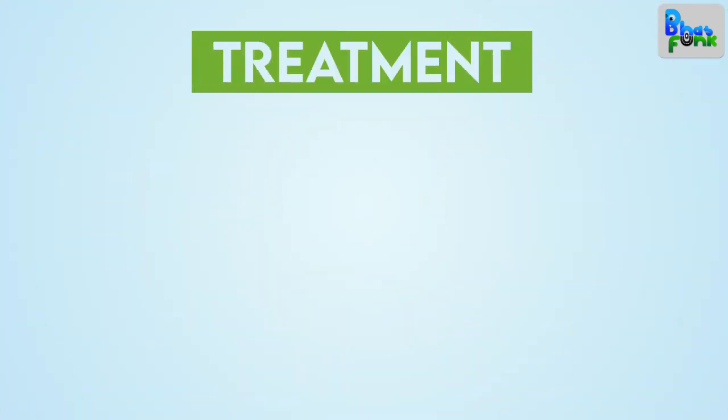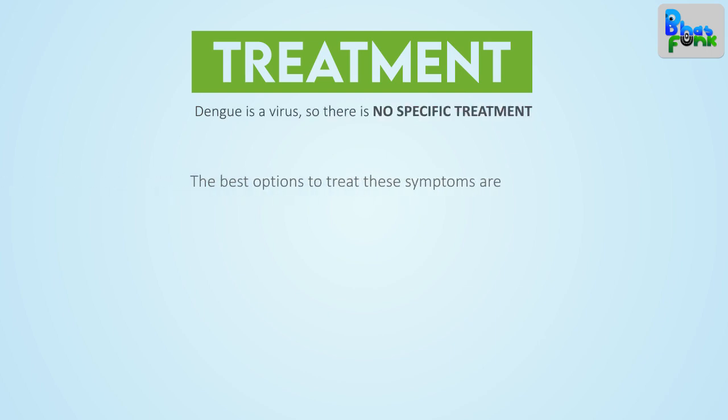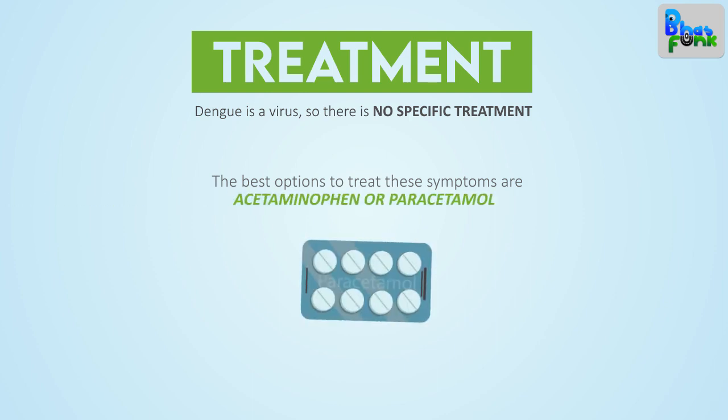Treatment. Dengue is a virus, so there is no specific treatment. The best options to treat these symptoms are acetaminophen or paracetamol. NSAIDs — nonsteroidal anti-inflammatory drugs — such as ibuprofen and aspirin should be avoided.